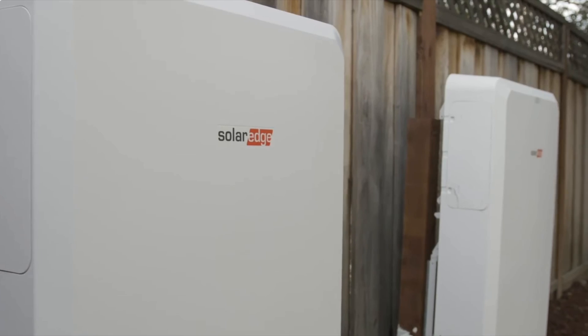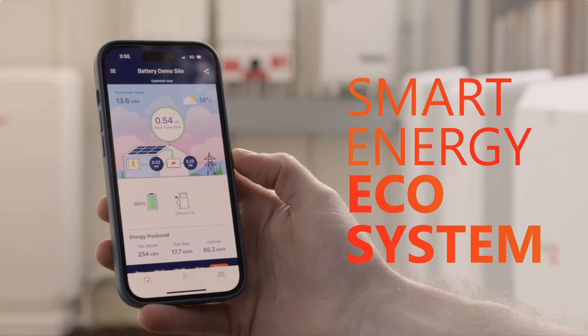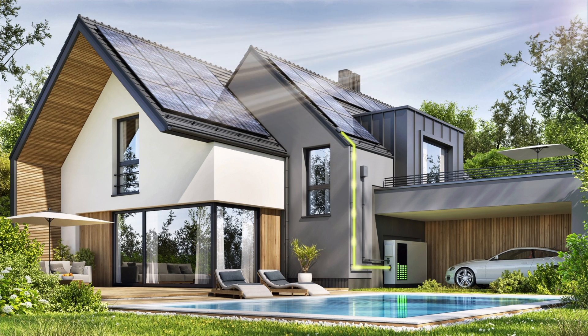Going into number four, the SolarEdge Energy Bank battery. This battery was released in 2023 in response to the California net metering changes. In Q2 of 2023, California public utility companies changed their solar policy, no longer giving export credits to new solar systems. Therefore, batteries became a necessity in California for all new solar systems.